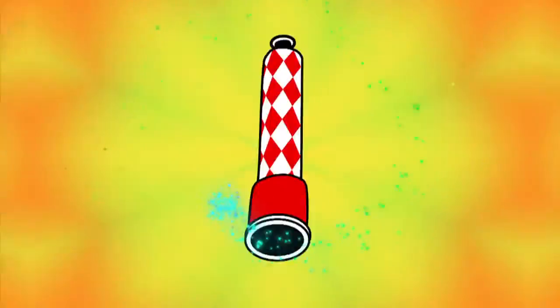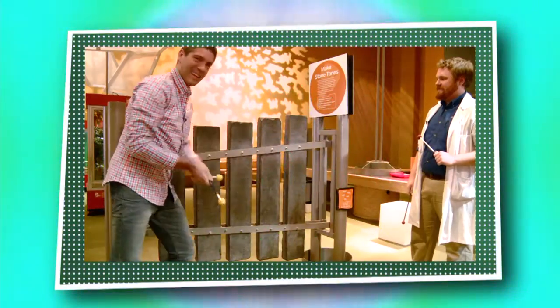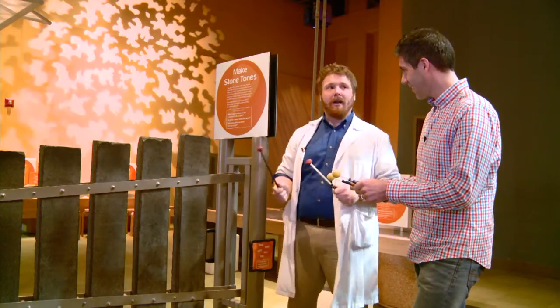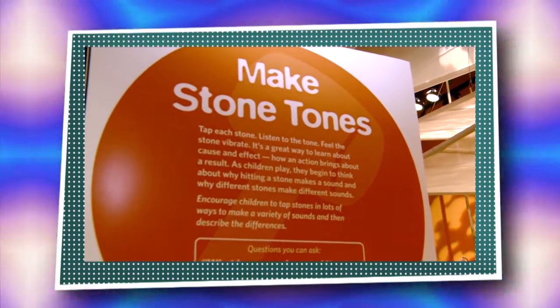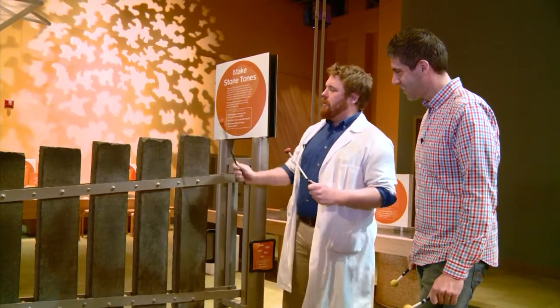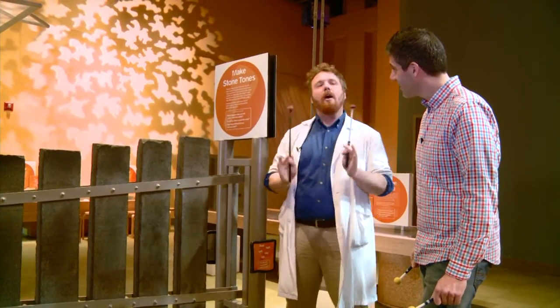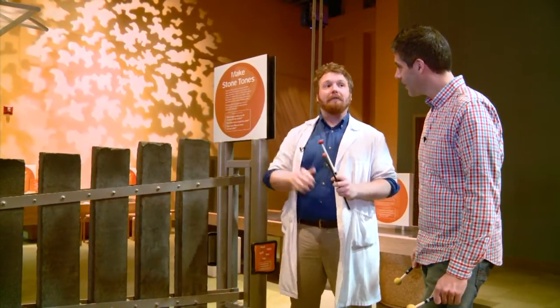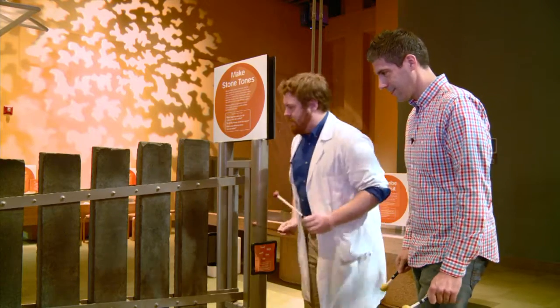We're about to rock out and make our own music on a giant rock xylophone. Looks like we're going to be playing some music over here. We are — we're going to rock and roll using our stone tones. We're going to hit our stone xylophone and see how loud a sound we can make. Are you ready? Let's do it.